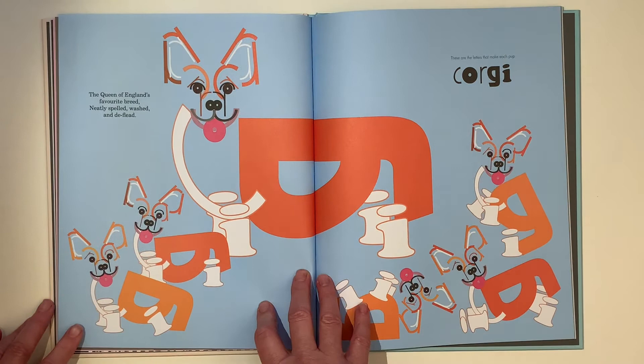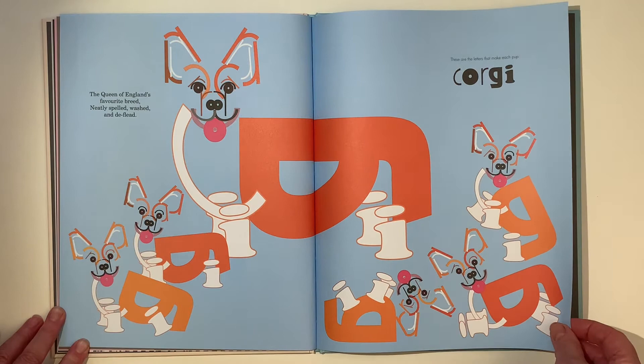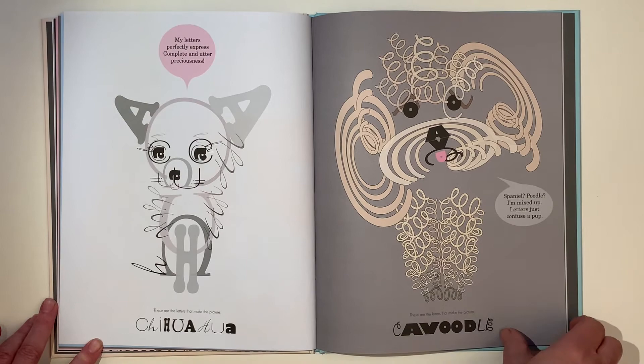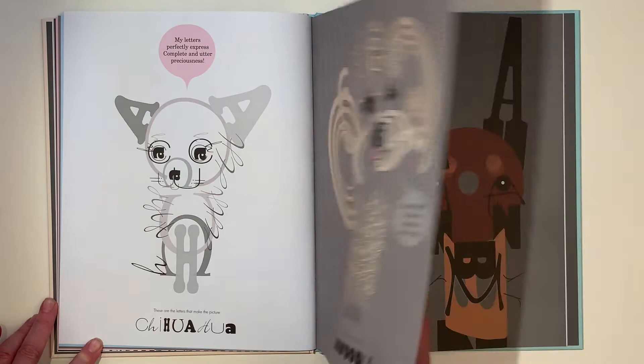The Queen of England's favourite breed, neatly spelled, washed and de-fleed. This little chihuahua — my letters perfectly express complete and utter preciousness. Spaniel, poodle, I'm mixed up. Letters just confuse a pup.